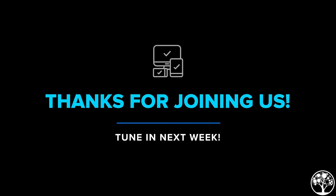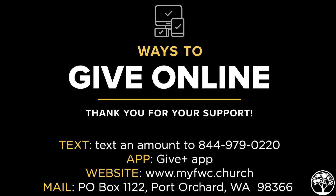Amen. We love you guys. If you need prayer, please come up — we have people that want to pray with you. Bless the Lord, oh my soul, oh my soul. Worship his holy name. Sing like never before, oh my soul. I worship your holy name.